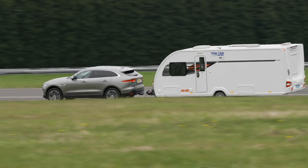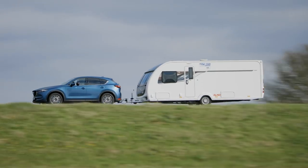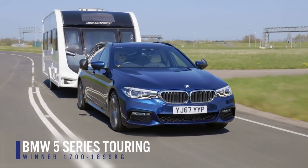How about the 1700 to 1899 kilogram class? Presumably some large SUVs and luxury estate cars were on test here. Last year's winner, the Jaguar F-Pace, was back to defend its title, up against cars including the BMW 5 Series Touring, the Mazda CX-5, and the Volvo XC40, which is WhatCar's reigning car of the year. In what David described as the best class in the 12-year history of the tow car awards, the winner is the BMW 5 Series Touring.